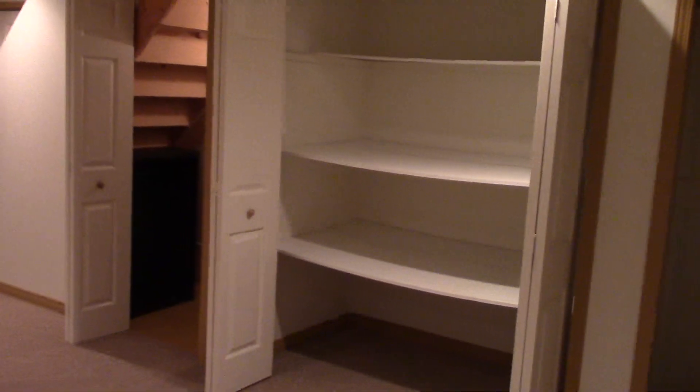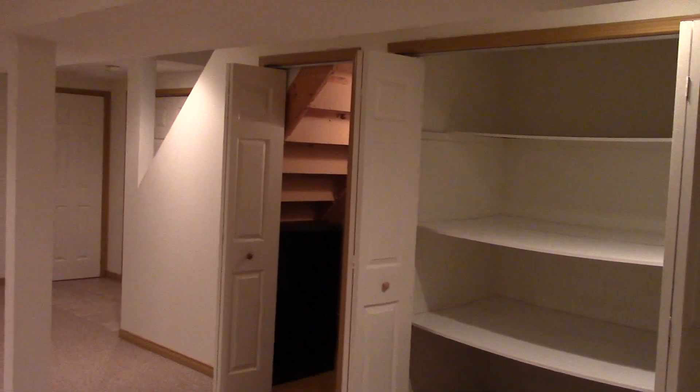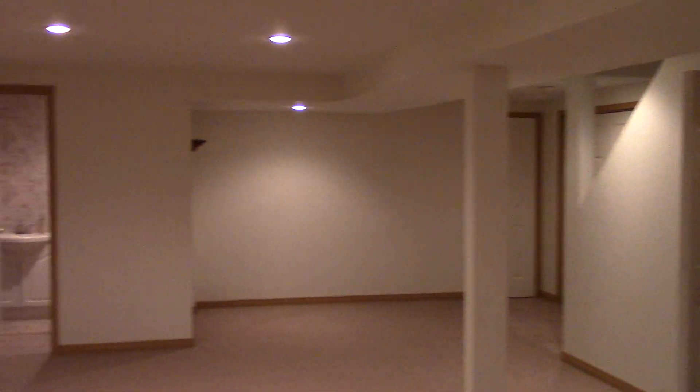I was definitely out of space, and when you move into a bigger house I wanted to use the opportunity. You only live once, I don't have kids yet, so I might as well really enjoy the basement space and make one gigantic room.